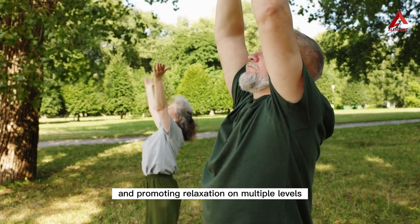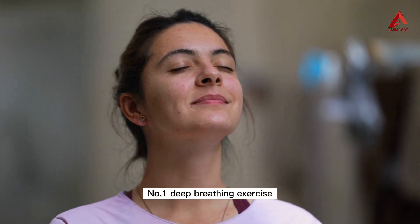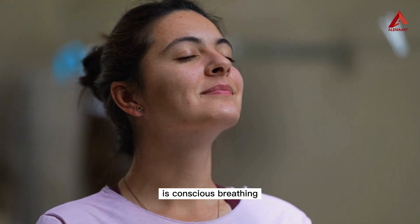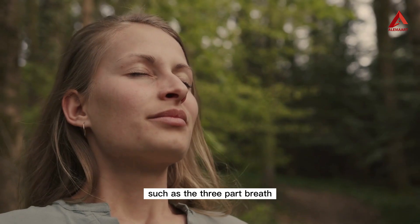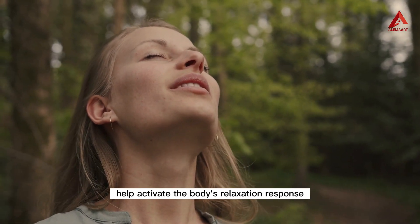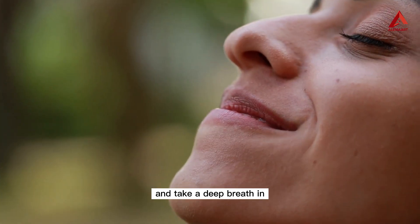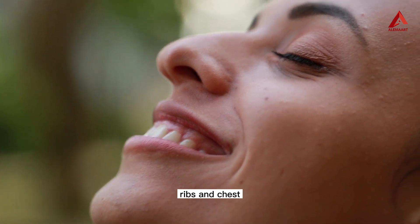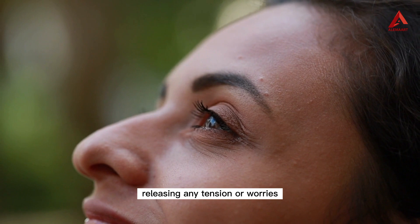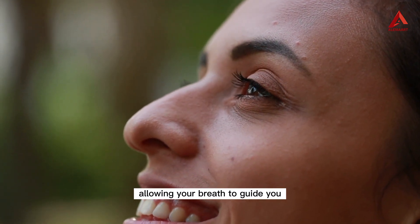Number one: deep breathing exercise. One of the fundamental aspects of yoga is conscious breathing. Deep breathing exercises such as the three-part breath or diaphragmatic breathing help activate the body's relaxation response. Sit comfortably, close your eyes, and take a deep breath in, expanding your belly, ribs, and chest. Exhale slowly, releasing any tension or worries. Repeat this for several rounds, allowing your breath to guide you into a state of calmness.